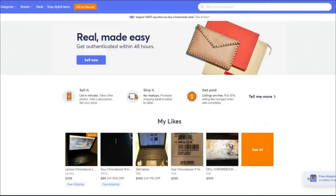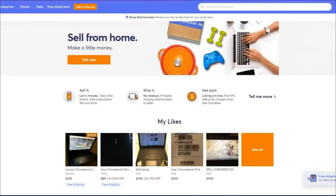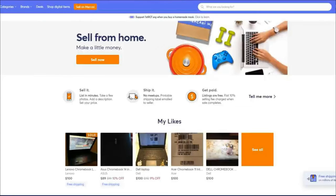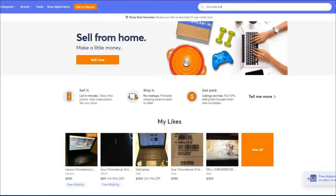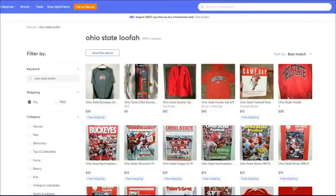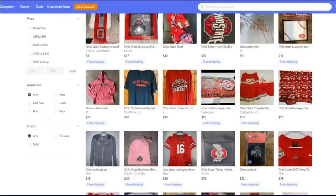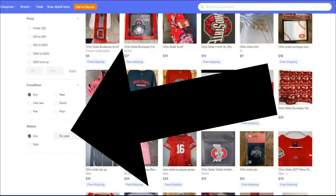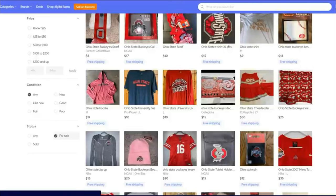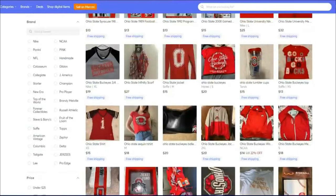The next step — which you can even do before taking photos — is research. We're going to look on Mercari and eBay for the penny item: the Ohio State loofah. On Mercari, type it in the top search bar. The number one thing you want to filter is: on the phone it's at the top, on the computer it's on the left. Filter to 'for sale' so you can see what's currently listed and compare pricing.